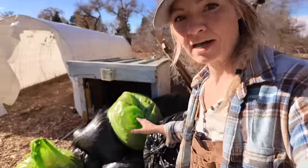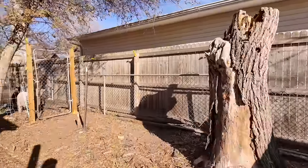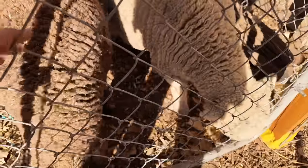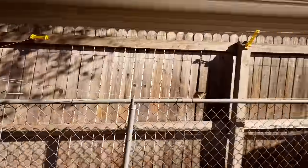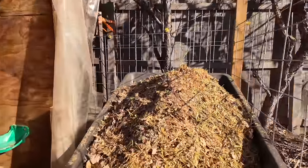A lot of times straw is contaminated with persistent herbicides, so dry leaves make a really great alternative bedding for sheep. As we're getting all these bags I'm just kind of piling them up here. Anything that's in plastic I'm actually keeping in plastic because that helps keep those ones dry so I can use them in the sheep barn — but first I have to clean it out in here.